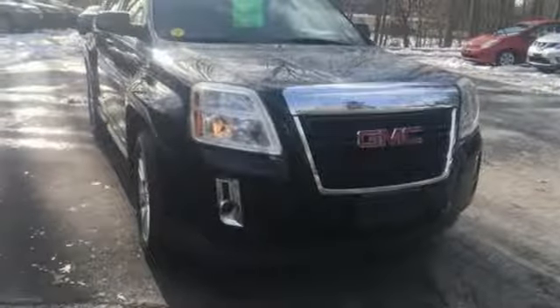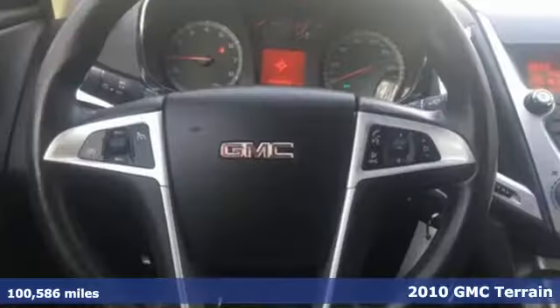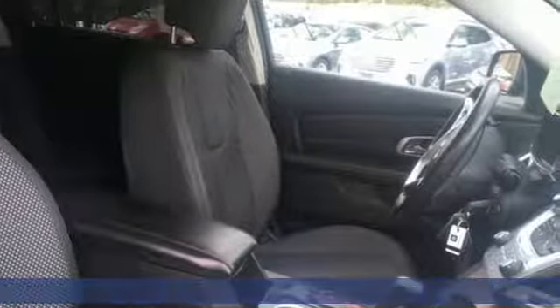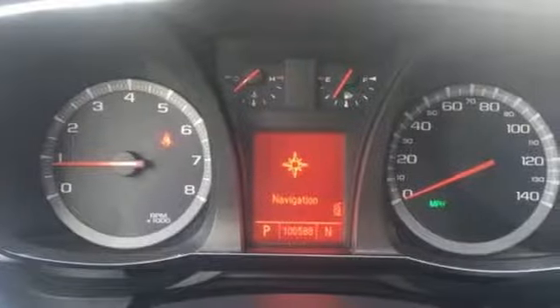It's a 2010 GMC Terrain. Standard features in the versatile and value-packed Terrain include on-star telecommunications, air conditioning, and a premium audio system with a CD player, MP3 input, and adjustable, speed-sensitive volume control.